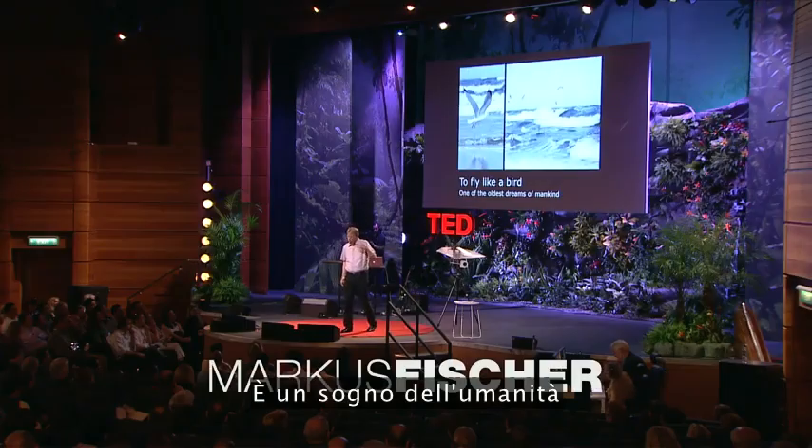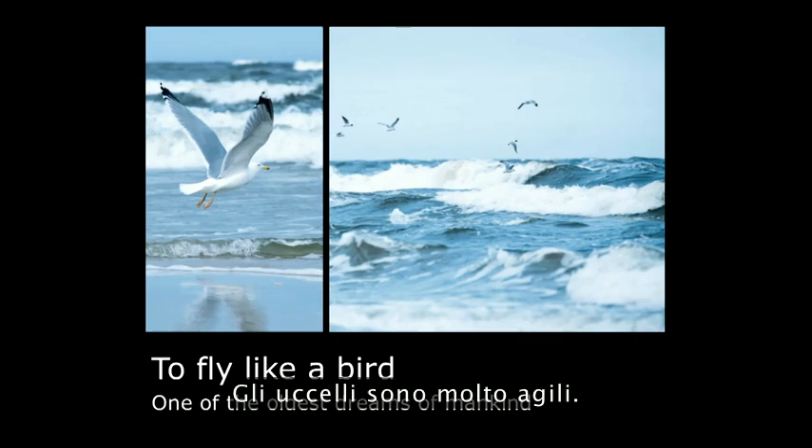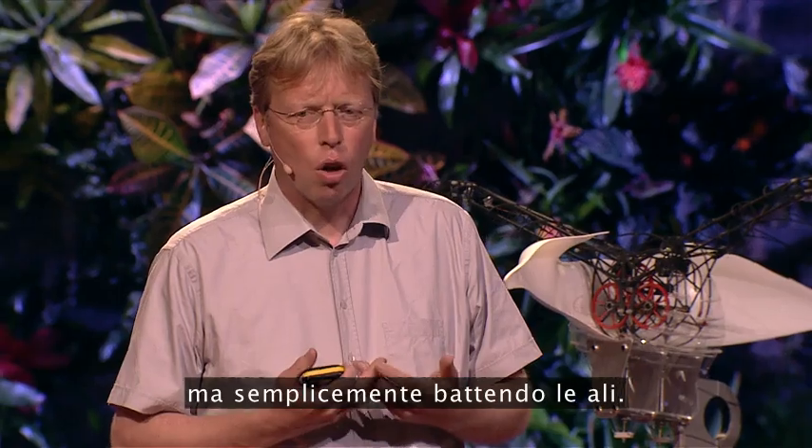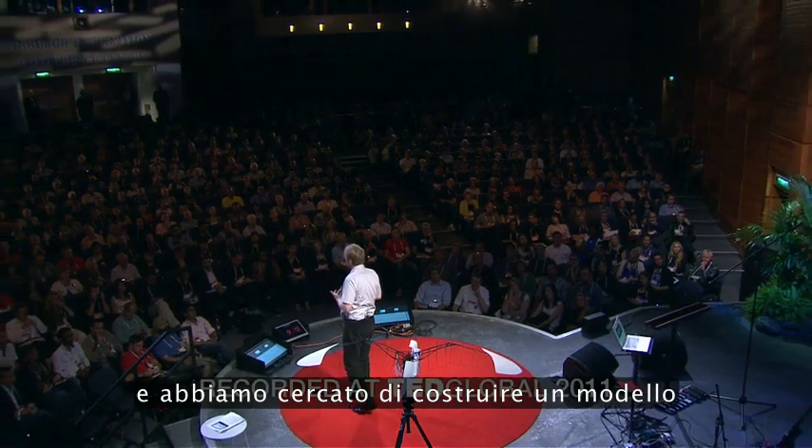It is a dream of mankind to fly like a bird. Birds are very agile. They fly not with rotating components, so they fly only by flapping their wings. So we looked at the birds and we tried to make a model that is powerful,